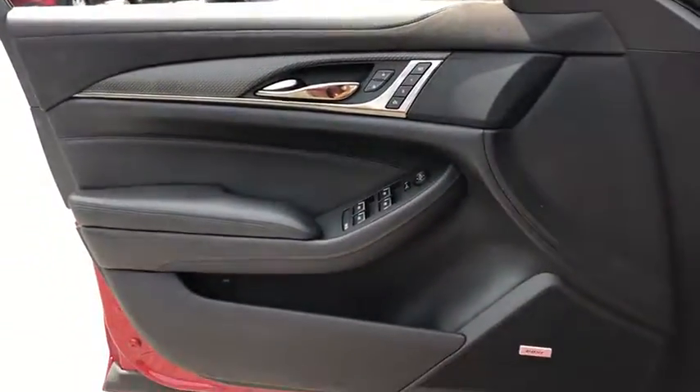This vehicle has less than 7,000 miles. Here are some of this vehicle's great options: traction control, navigation system,